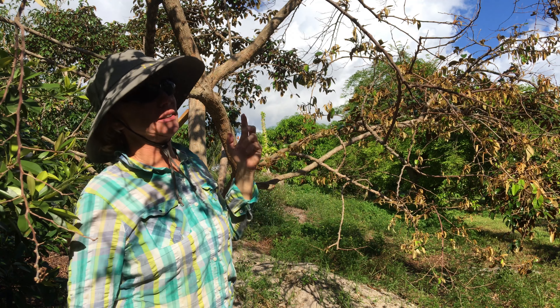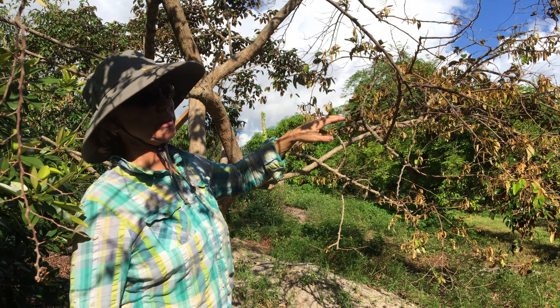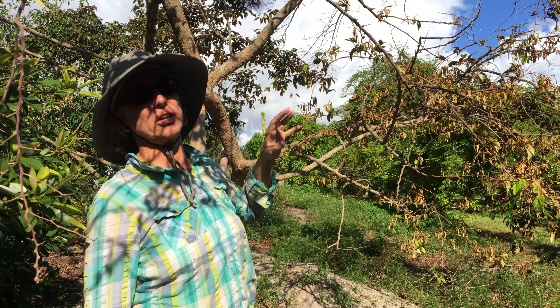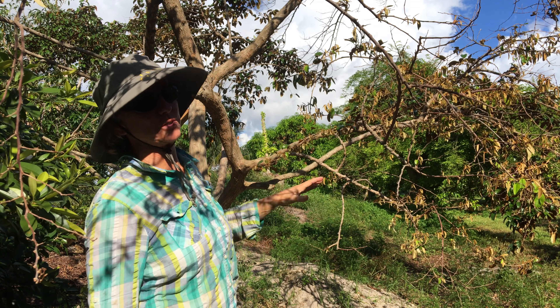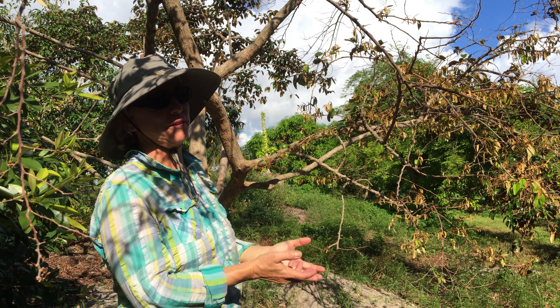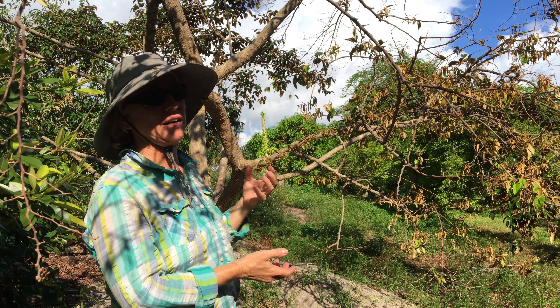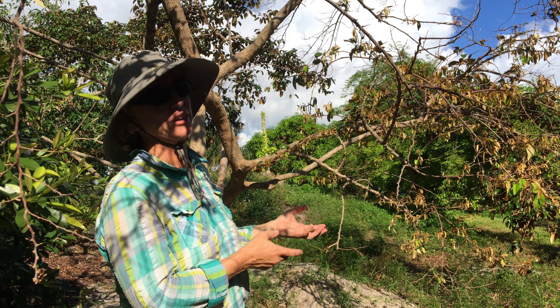The bad news is that this area that has very few older leaves also dropped all of its flowers. Kaimito's flowering season was right before the hurricane, and so of course when the tree needs to survive, the new flowers are something that are expendable.